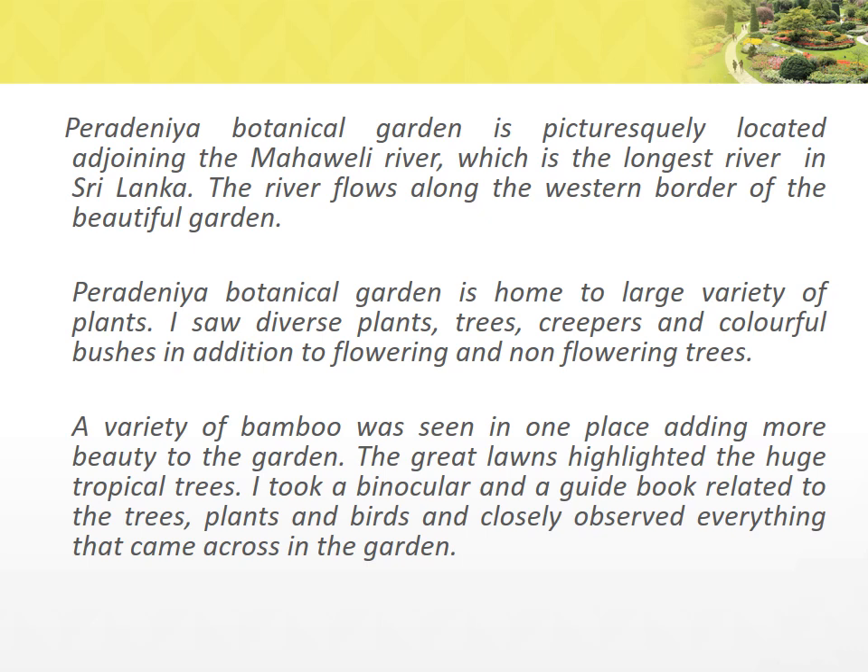Peradeniya Botanical Garden is picturesquely located adjoining the Mahavali River, which is the longest river in Sri Lanka. The river flows along the western border of the beautiful garden. Peradeniya Botanical Garden is home to a large variety of plants. I saw diverse plants, trees, creepers, and colorful bushes in addition to flowering and non-flowering trees. A variety of bamboo was seen in one place adding more beauty to the garden. The great lawns highlighted the huge tropical trees. I took a binocular and a guide board to the trees, plants, and birds, and closely observed everything that came across in the garden.